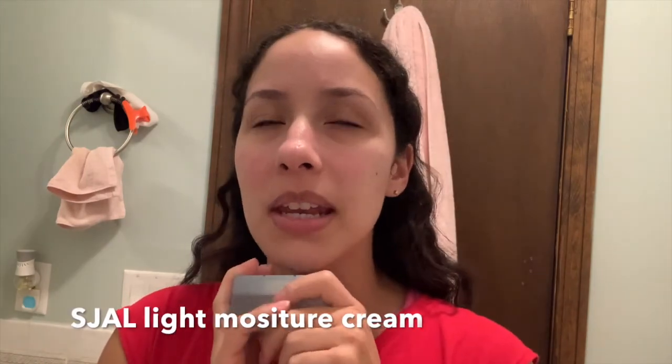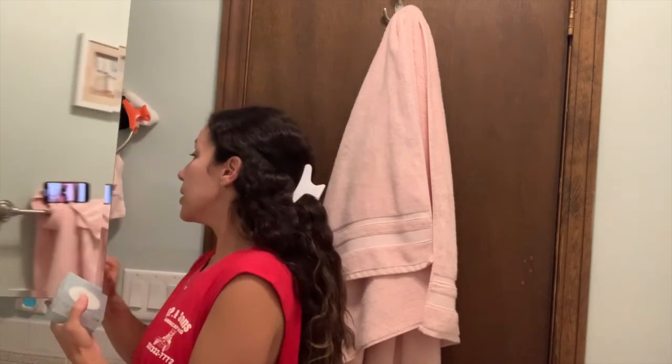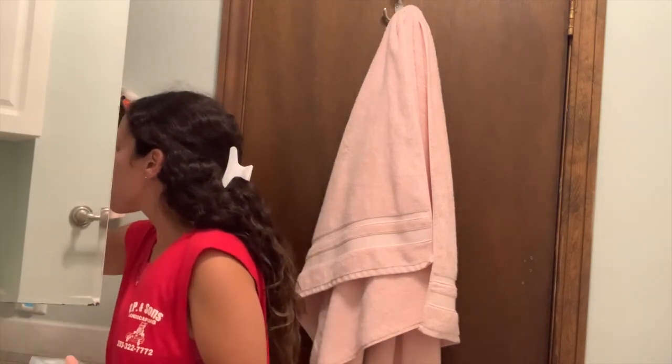My skin has been in this funky, breaking-out, weird transition — I don't even know what's going on. There are these small bumps, especially on this cheek and on my forehead. It's so weird. But I have been using a new foundation for the past month — I'll show you — and a new concealer. So I don't know if it's that, like if it's too heavy for my skin.